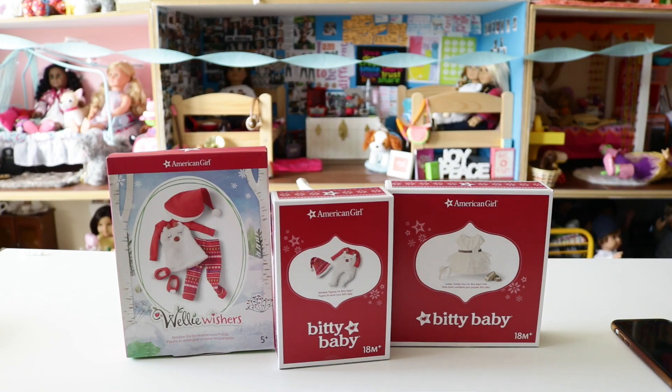First we're going to start with what my parents got me. They got me the Willie Wisher's Reindeer PJs for Willie Wisher dolls, and the Reindeer PJs for the Bitty Baby dolls. So I can have my Willie Wisher and my Bitty Baby matching, which I think is really cute. I always love the idea of matching.